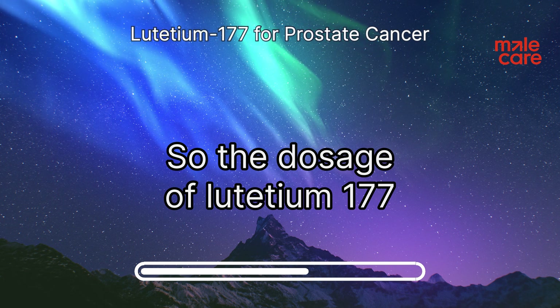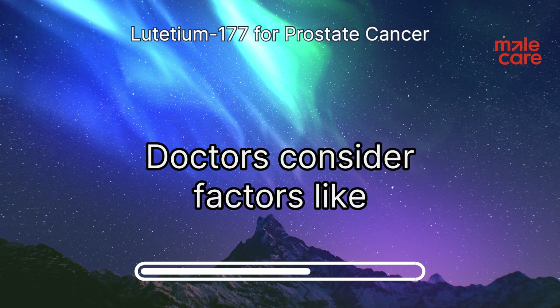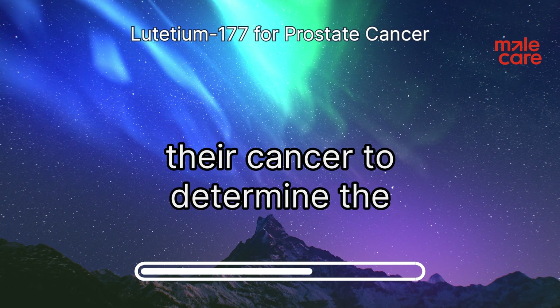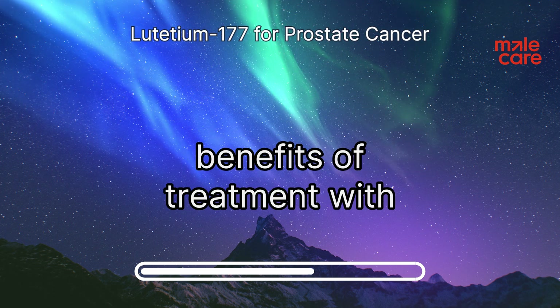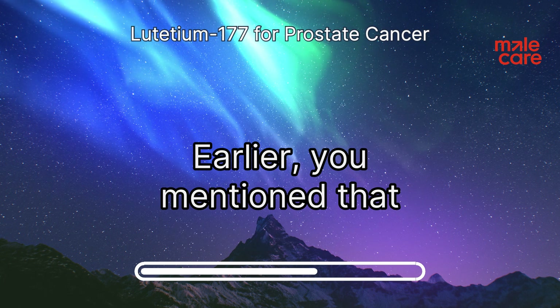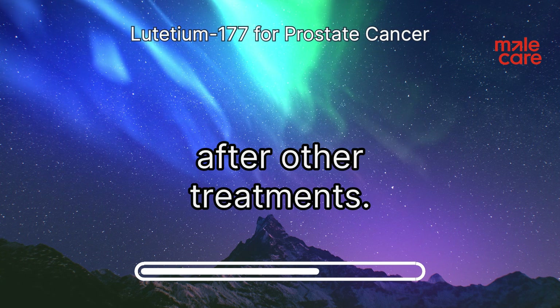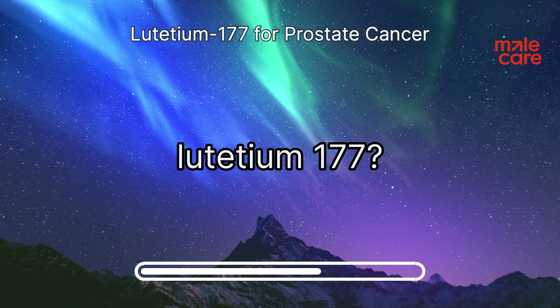The dosage of lutetium-177 is not one-size-fits-all. Doctors consider factors like a patient's weight, kidney function, and the extent of their cancer to determine the appropriate dosage — it's about balancing the potential benefits of treatment with any potential risks. Open and honest conversations with your doctor are very important. Lutetium-177 is often used after other treatments have been tried.